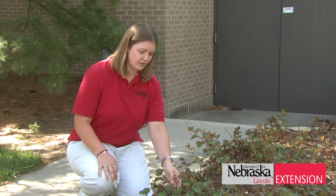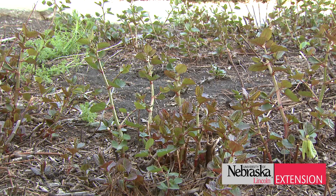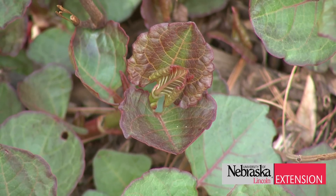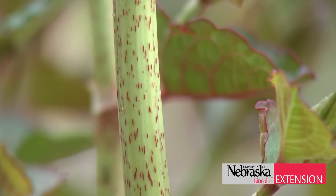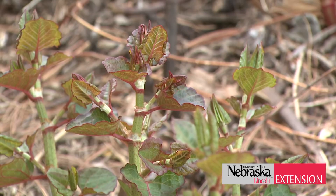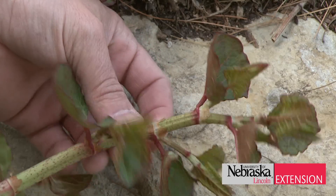Now if you do think that you find this on your property, there are a few characteristics of it that you can look for. With Japanese Knotweed, it's got arrowhead shaped or spade shaped leaves. They have red in the stem and it's kind of a zigzag stem, as you can see here, going back and forth from right to left. They also have hollow stems.